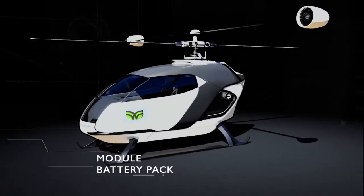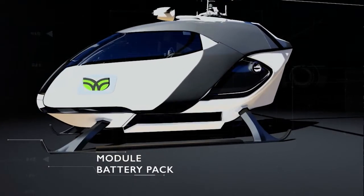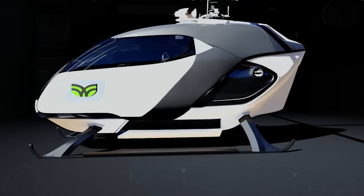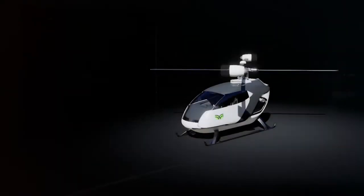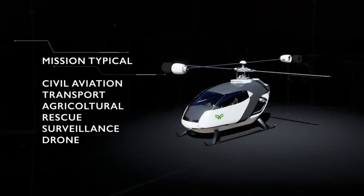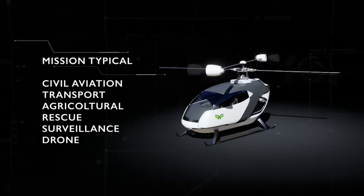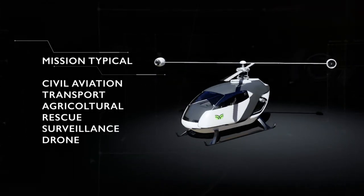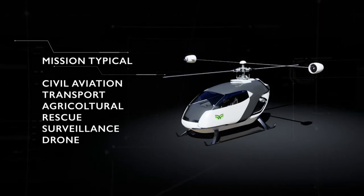It was developed to work with modular battery equipment in order to grant higher autonomy and energy saving according to the type of use. A revolutionary concept that can be used both in the civil and military sector, and as a drone as well, for the transportation of people and goods, and also used in several fields like agriculture, surveillance, and rescue.